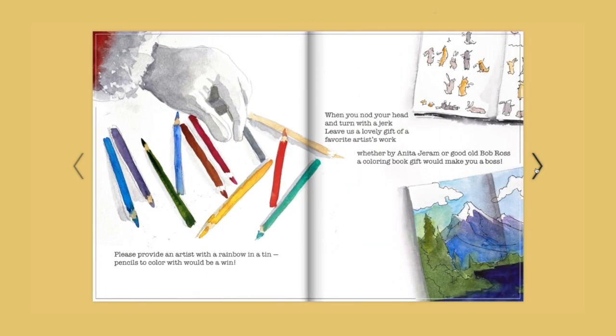Please provide an artist with a rainbow in a tin — pencils to color with would be a win. When you nod your head and turn with a jerk, leave us a lovely gift of a favorite artist's work, whether by Anita Jaram or good old Bob Ross — a coloring book gift would make you a boss.